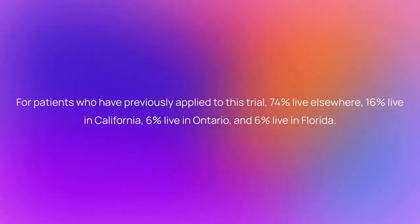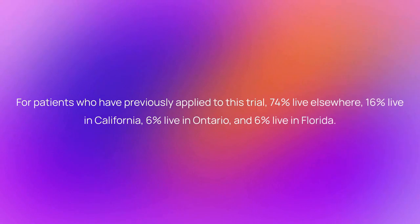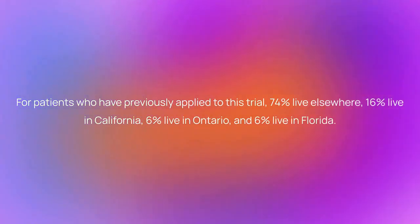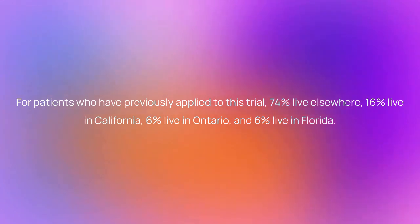For patients who have previously applied to this trial, 74% live elsewhere, 16% live in California, 6% live in Ontario, and 6% live in Florida.